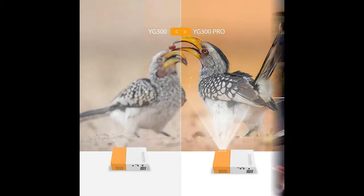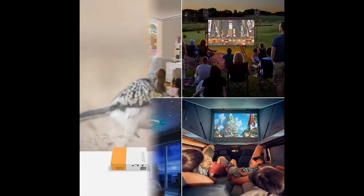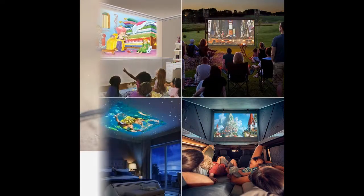The Mini Projector is equipped with multiple ports, including HDMI, USB, audio, microSD, TF, and AV interfaces.